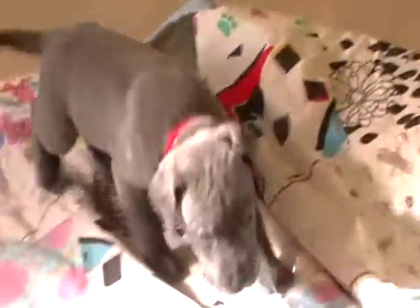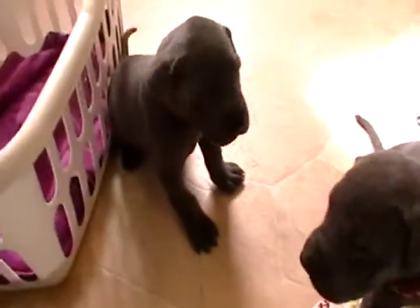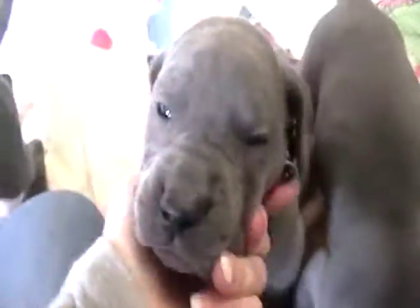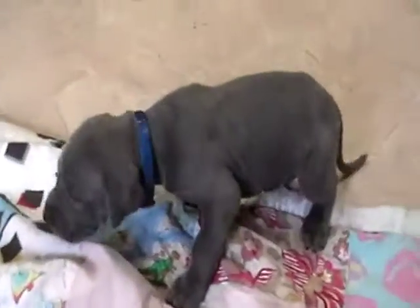That one's a red collar. I'll see if I can get some of their action. This one is green collar. That one's orange. Yellow collar right here. I got a blue collar right there, and he's the one I know that's spoken for already. Here's red collar. We got pink collar here and red collar. There's the blue collar one. And green collar here. Yellow collar.